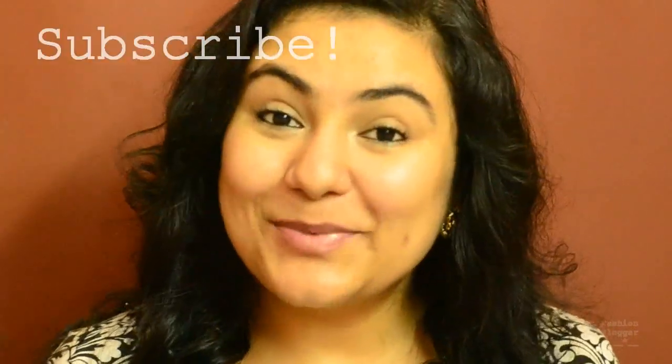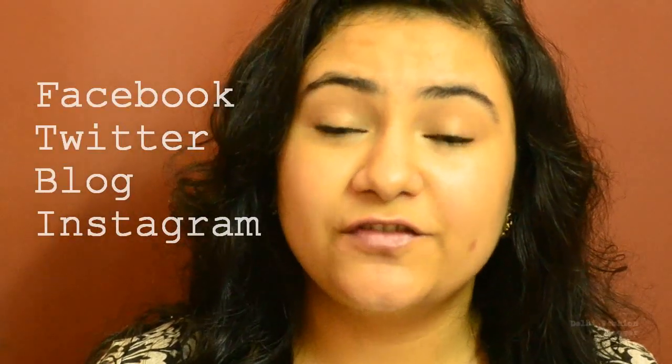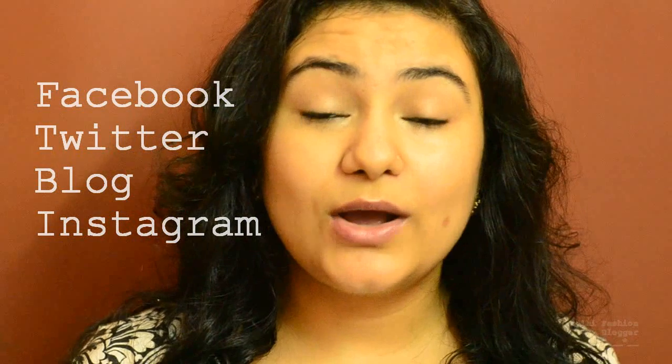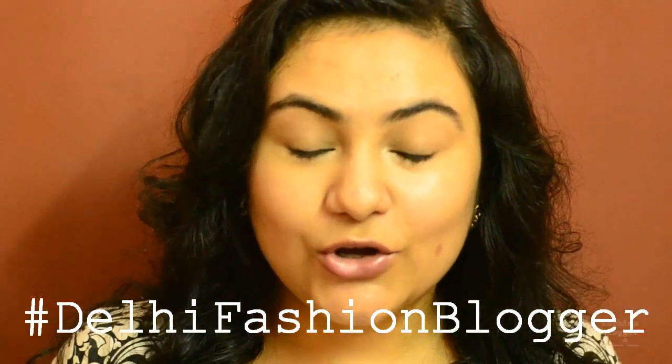If you have used this kajal, please let me know what you thought in the comment box below — I always read your comments and try to reply to all of them. I hope you liked this video, and if you did, subscribe using the button at the bottom. Follow me on Facebook, Twitter, my blog, and Instagram — all links are in the description box below. You can also reach me on Twitter at hashtag Delhi fashion blogger. Bye bye!